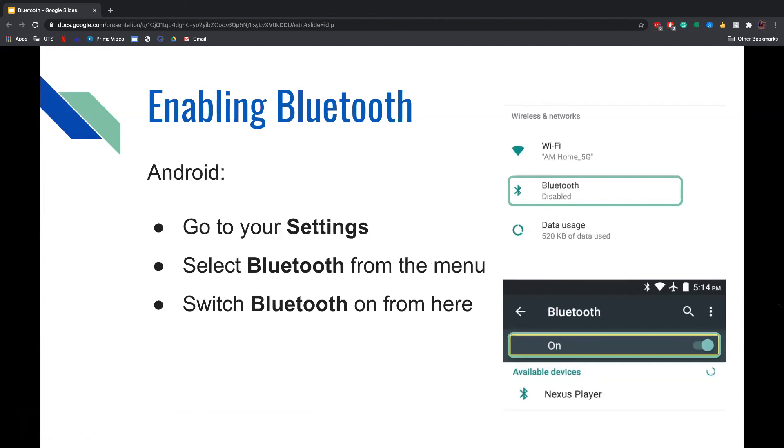To enable Bluetooth on an Android, go to your Settings. From there, select Bluetooth from the menu. Once you click Bluetooth, you will have the option to switch it on, and it will tell you whether it is turned on or off.